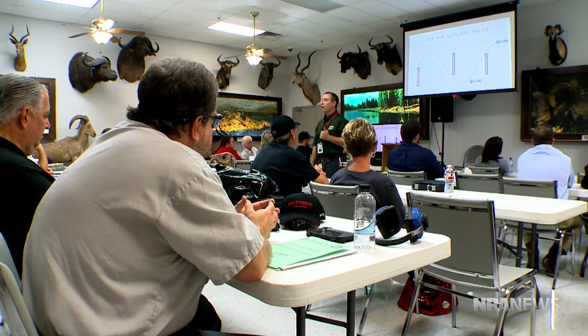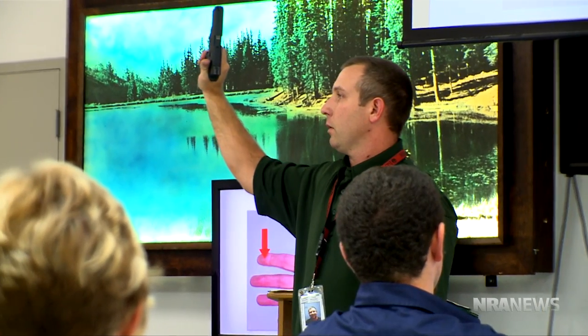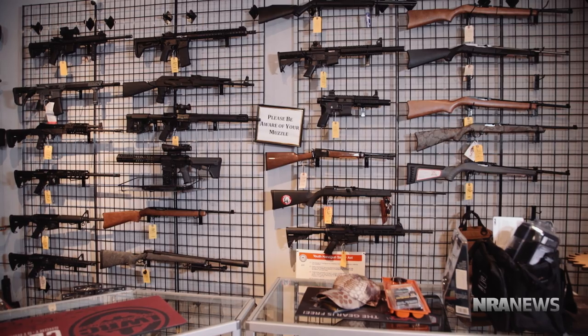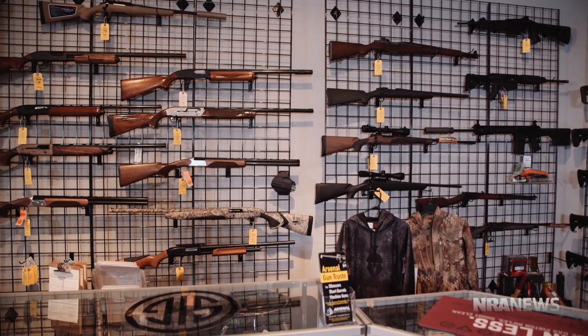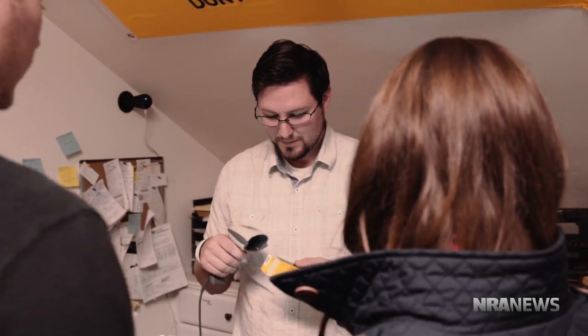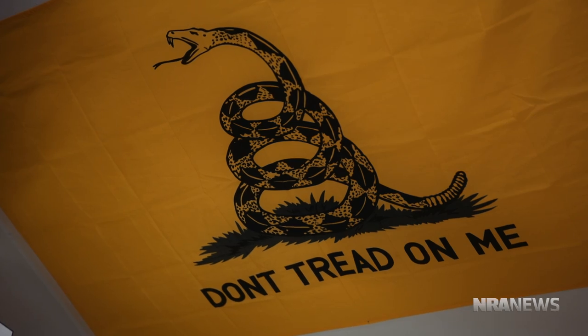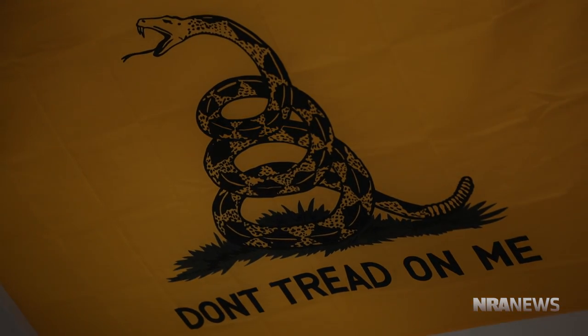A concealed carry class package, an NRA membership, or any kind of instruction is going to be a great gift for someone starting out or even for somebody more advanced. Our classes are really seeing great turnout — I have dozens of people on the waiting list for our different classes, so they've been a huge hit. So if you have anybody on your list that's into firearms, whether it be a stocking stuffer or a firearm itself, it's a great way to celebrate the holiday and celebrate the Second Amendment. Holiday time in here is very fun — we'll see you next time.